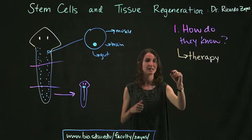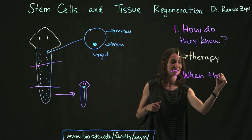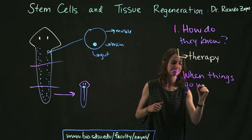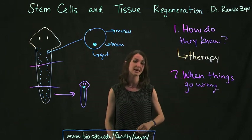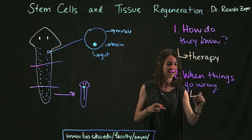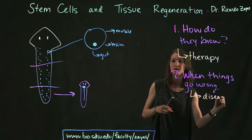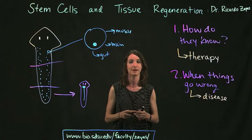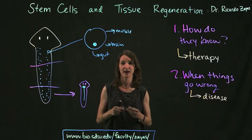The answer to this question could possibly lead to new types of therapy for humans, because our stem cells are signaled and told what to turn into in a lot of the same ways. A second question is: what happens when things go wrong? And the answer to that is disease. By studying planarians, and because they're so similar in how their stem cells work, we're able to learn a lot more about different diseases and what causes them — a lot of which have to do with stem cells not turning into the right thing.